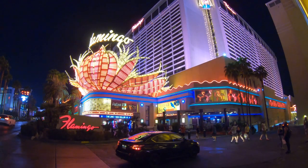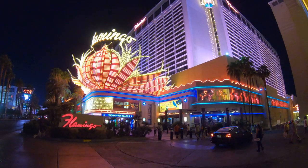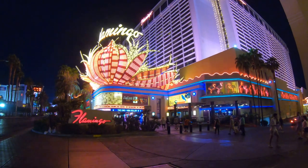Hey everybody, it's Jeff from New York. Today we're back in Las Vegas on the Las Vegas Strip, center Las Vegas Strip, as center as you can get. We're going to check out once again the Flamingo Hotel and Casino.